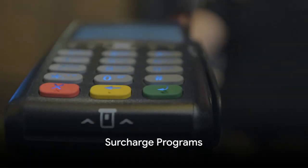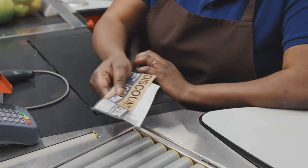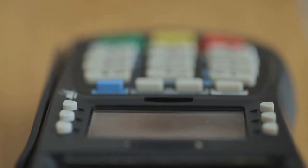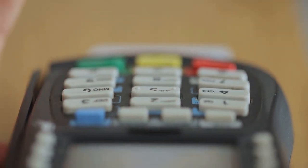But what about credit cards? That's where surcharge programs come into play. In stark contrast to cash discount programs, surcharge programs charge extra fees to customers who use credit cards. These programs are designed to help businesses recover the processing fees associated with credit card transactions.